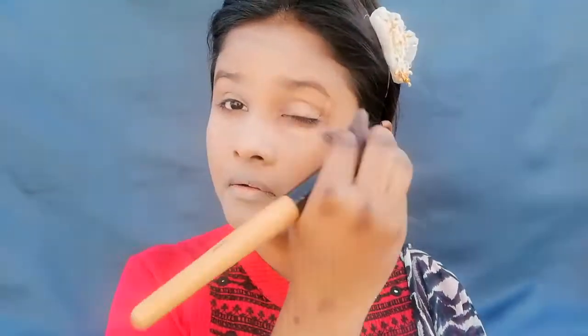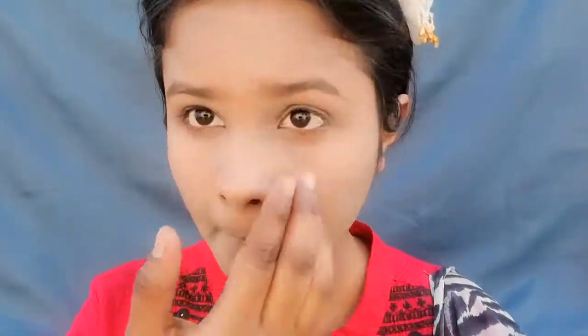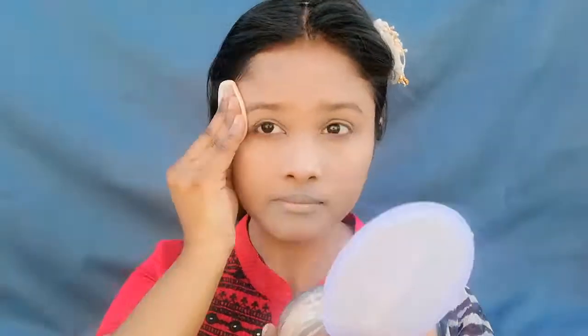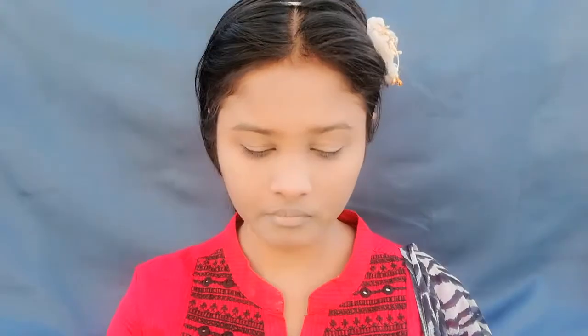Now for the concealer, I will apply it and blend it on the other side, then tap tap to set it. I am using Color Essence and applying it simply by dabbing and setting. I use very little on the nose so I don't feel any cakey type finish.